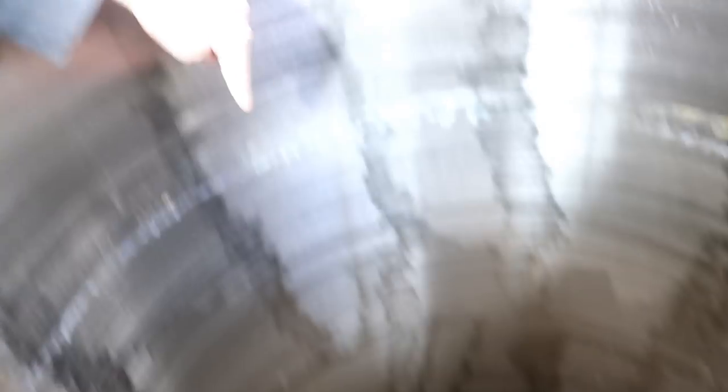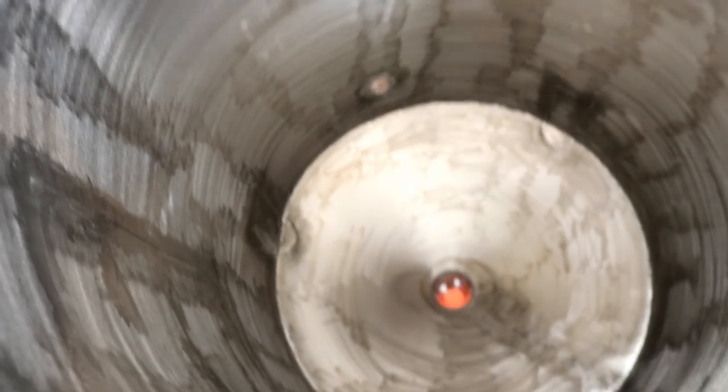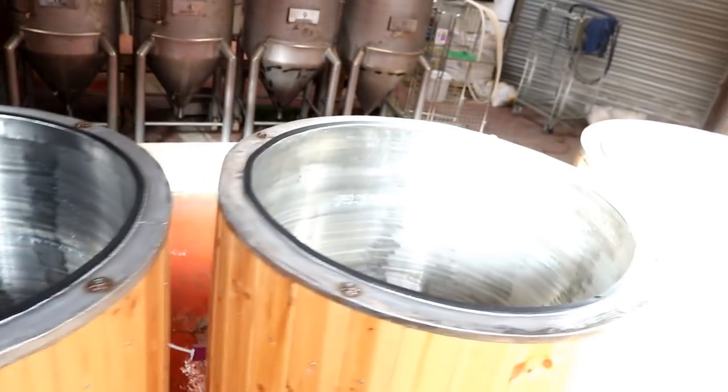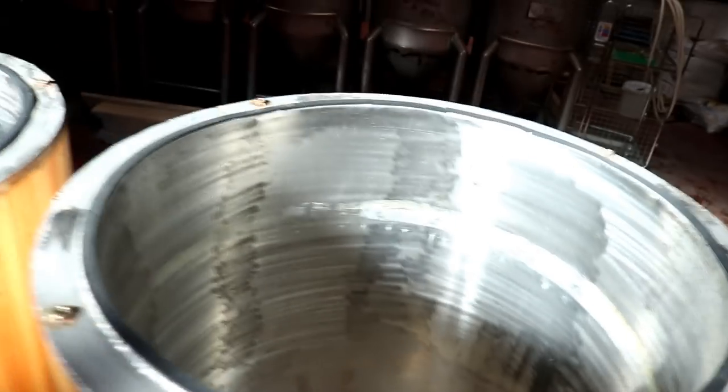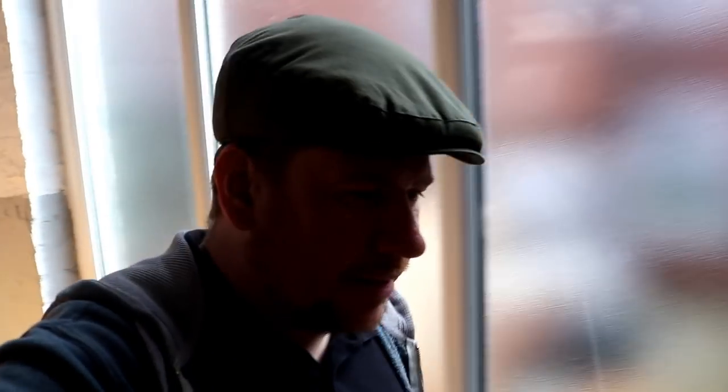We've cleaned the tanks — have a look in the top. They're now ready for caustic solution. You can see the little bit of krausenring that's left, but the rest looks pretty good. Same with these three across here — they just need a caustic and a rinse, and then they'll be ready for a caustic on the brew day, which will be next Monday.